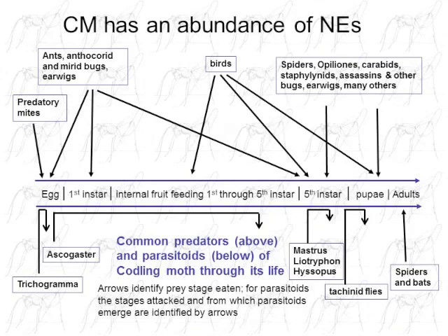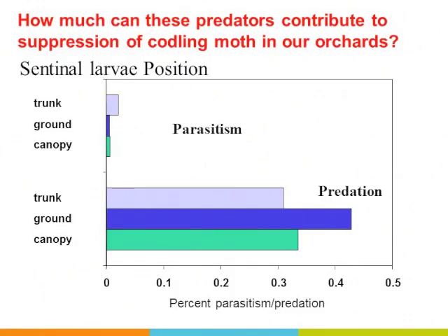Codling moth has many natural enemies, though we tend to focus more on natural enemies of secondary pests. About a decade ago I conducted a study at two organic orchards — an organic pear and an organic apple — where we found very low parasitism but up to 30–40% predation on sentinel codling moth placed on bark flakes on the ground, in the canopy, or on the trunk.